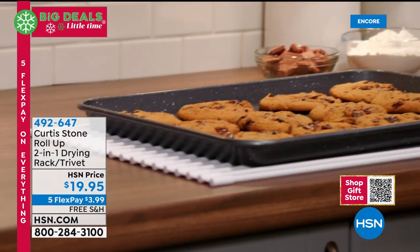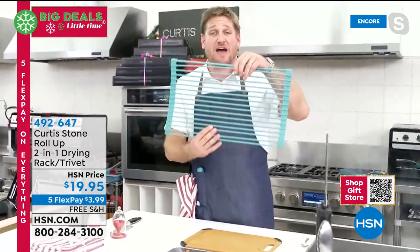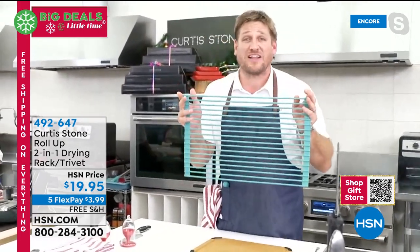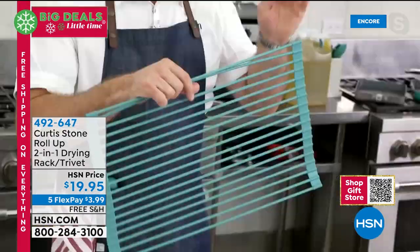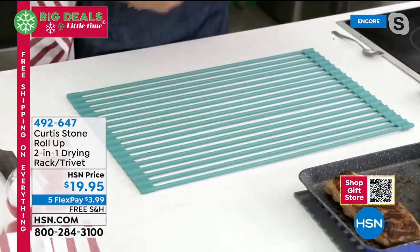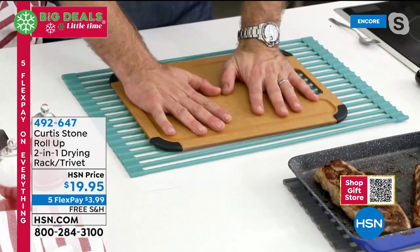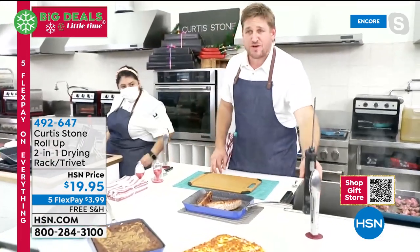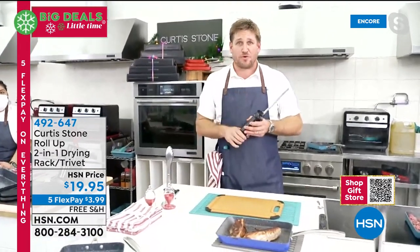All those hot things come out of the oven and go straight onto the trivet. Over a thousand reviews — 1,200 on the big one — with a 4.9-star average. Chef also shows another use: rolling it out under the cutting board so it doesn't wobble or move. Keeps it nice and steady. Then he demonstrates the cordless knife.